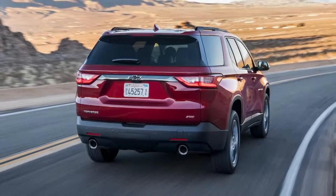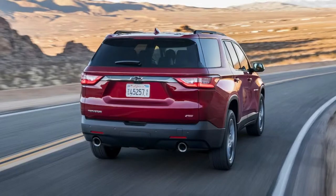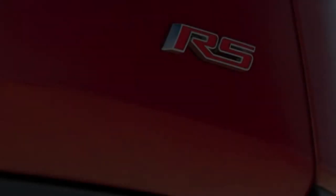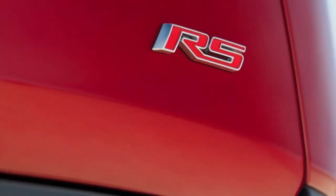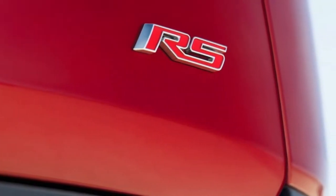Now, Chevrolet is expanding the Traverse lineup with an RS model. The 2018 Chevrolet Traverse RS dons a blacked-out grille, window trim, roof rails, and body emblems. Also look for 20-inch aluminum wheels with a dark Anthracite finish.